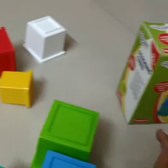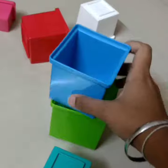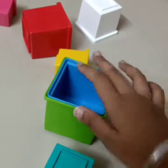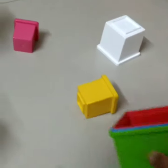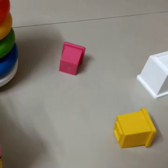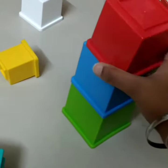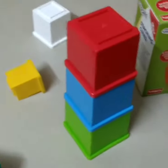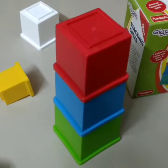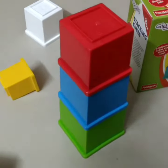These are the cubes that you get and you can either use this for stacking or you can use this for nesting, or you can use it like this. So this is a wonderful toy that will keep your child engaged for a long period of time. Plus, it develops cognitive skills.